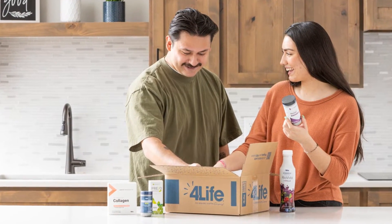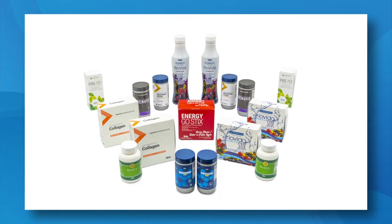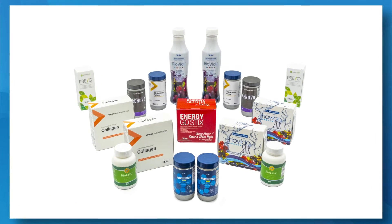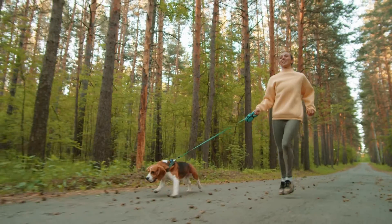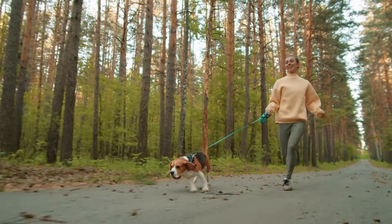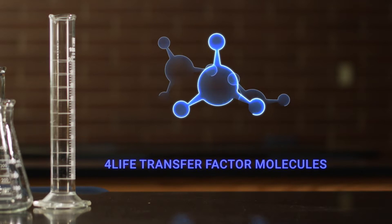The complete essentials pack contains 4Life's best-selling, science-backed, patent-protected, and award-winning experimental products. It is a great way to start taking care of yourself and supplement your wellness. What's more, we have something no other company can offer: 4Life Transfer Factor.